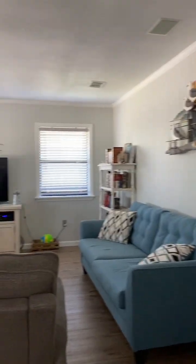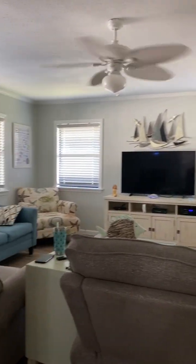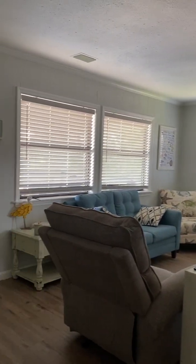And here's the living room. Now we'll go into the bedrooms, then we'll go out to the decks.